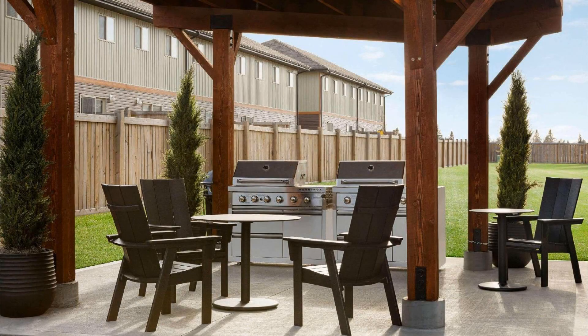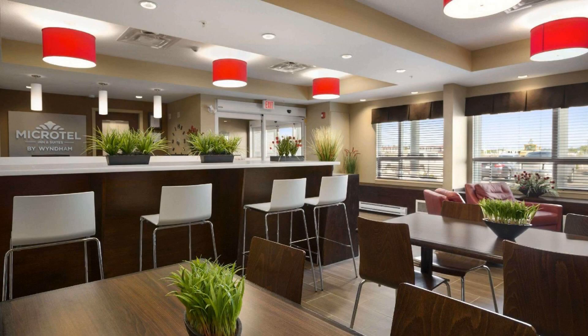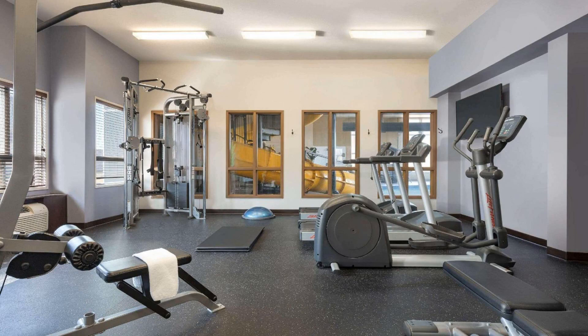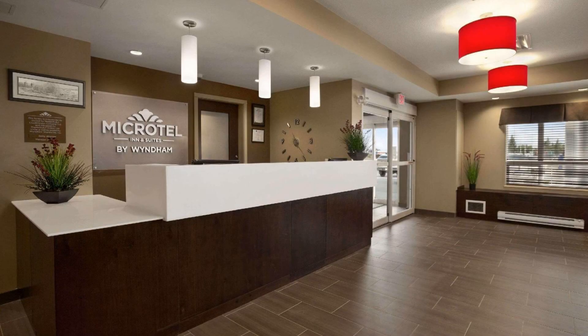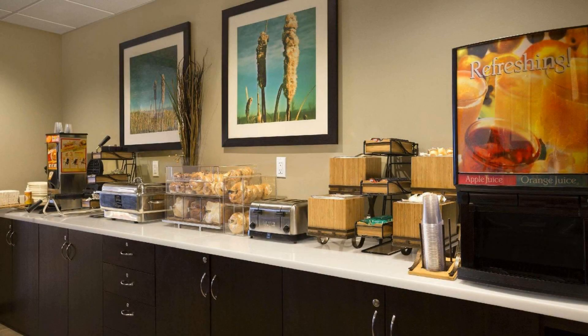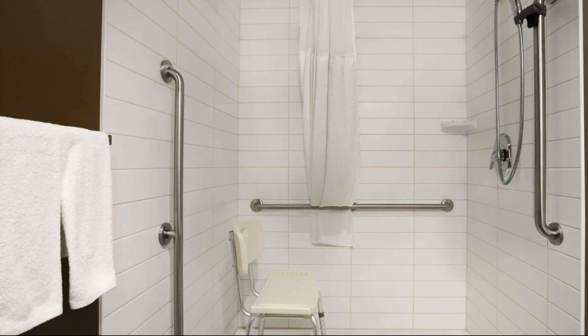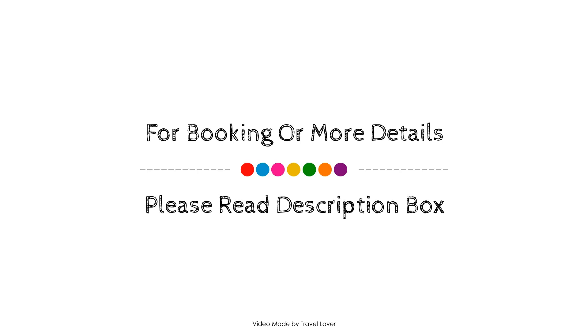Hi guys, welcome back to my channel. You are now watching this three-star hotel. In this hotel, seven types of rooms are available on agoda.com — you can book online. The review rating is 9.6. Check-in time is 3 PM and checkout time is 12 PM. If you have visited this hotel, please share your experience in the comment box.